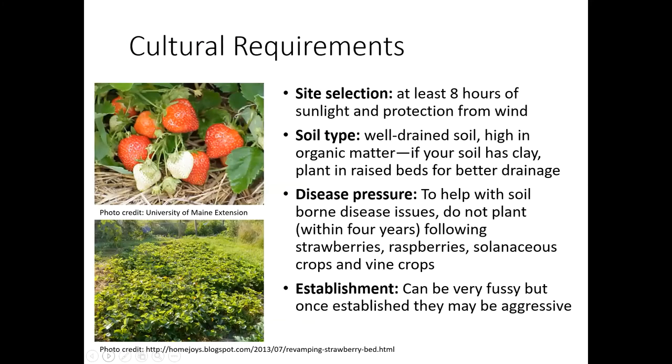A little bit about cultural requirements. You want to select a site for your strawberries that's going to have at least eight hours of sunlight, and also you want to make sure that they're protected from the wind. For your soil types, just like a lot of our fruit crops, they really want a well-drained soil that's high in organic matter. If your soil is clay, you might want to consider planting these in raised beds for better drainage. We're also going to talk about a system called the Hill System, and that would probably be a better way for you to go if you have clay soil.